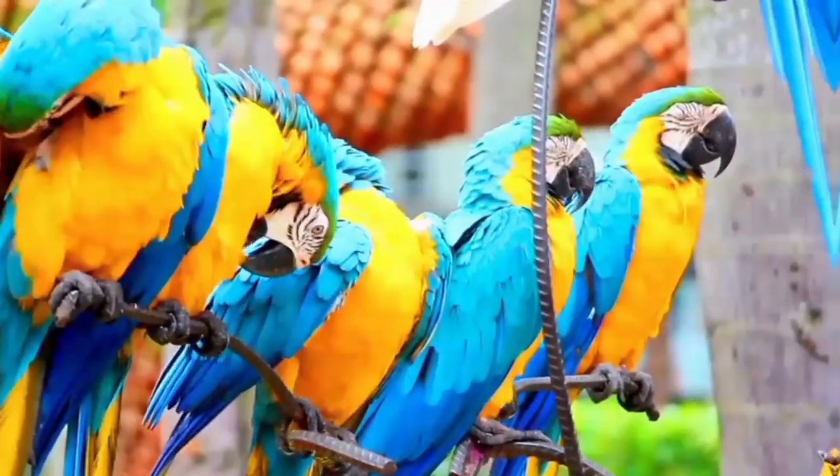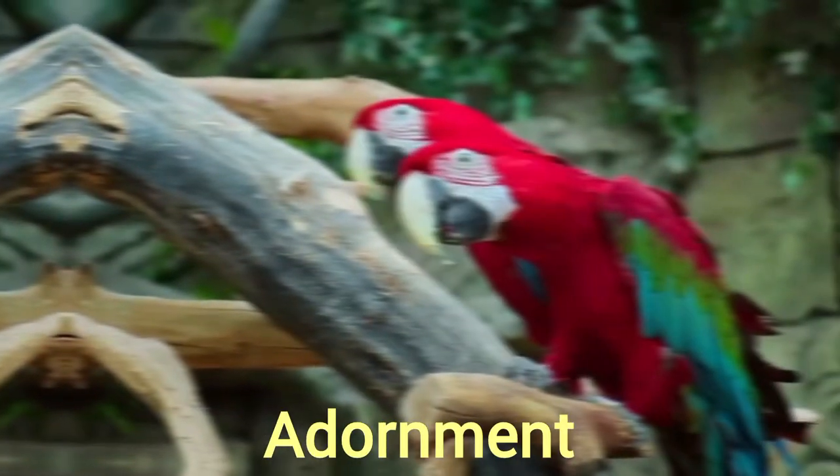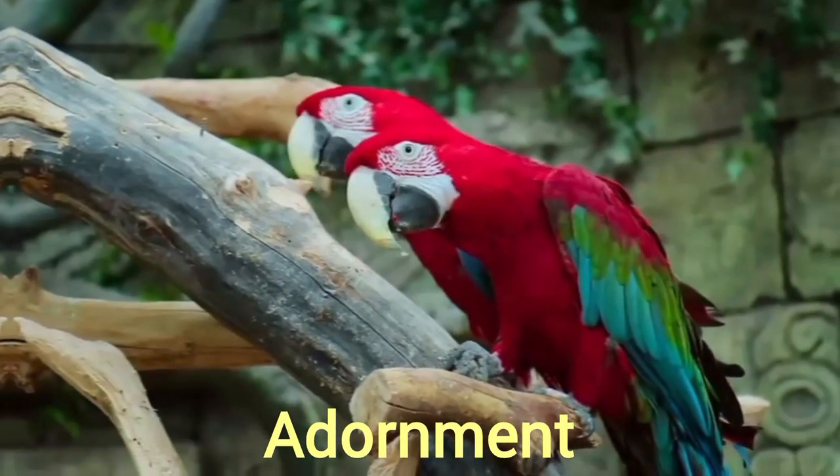Macaws and their feathers have attracted the attention of people throughout history. Macaw feathers were used in ancient times as adornment and were found at both ceremonial and burial sites.